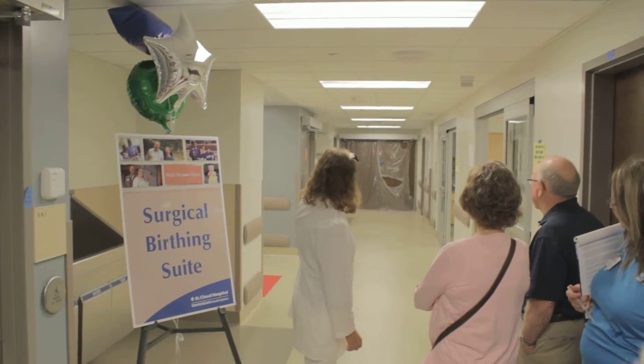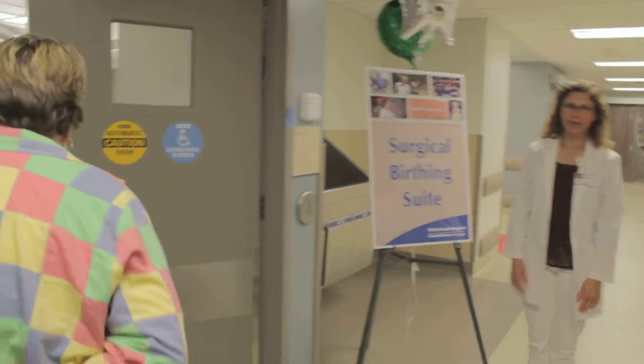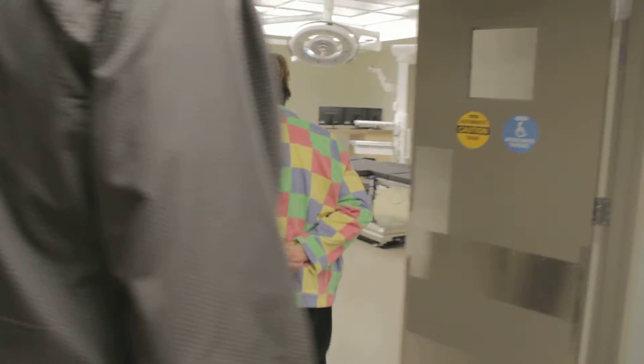Second OR is also to the left there. And then this is our OR1, and it's also nice and spacious and wonderful, so we're just delighted to have it.